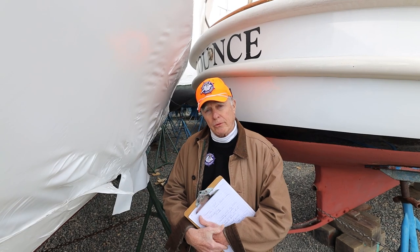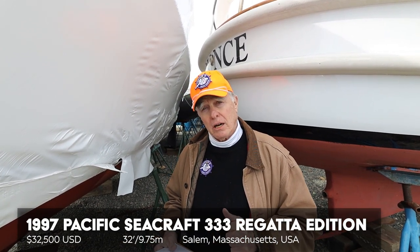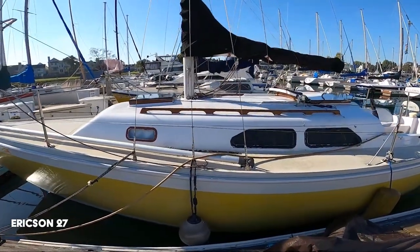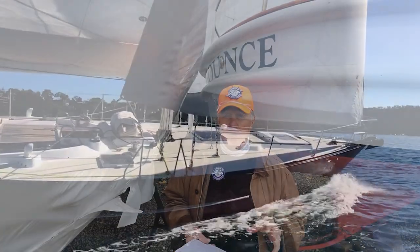This is another one of those progeny cases that we talked about recently with the Owens Cutter. We're going to be looking today at a Pacific Seacraft Regatta 333 — this is a spinoff of an Ericsson 32-footer. The Ericsson company was started in 1964 by two brothers, Don and Gene Coleman. They had a little Ericsson 27 that was very successful, eventually came up with a 46, which is a sleek looking boat. Everything closed in on them and they shut their doors around 1990, and Pacific Seacraft came in and bought up some of the molds for the Ericsson 33 and 35 and started producing the boats.